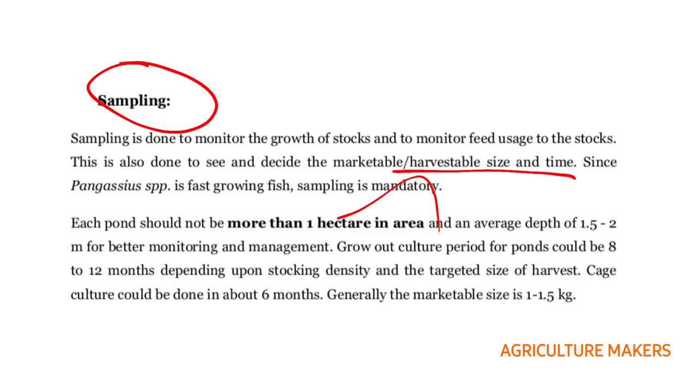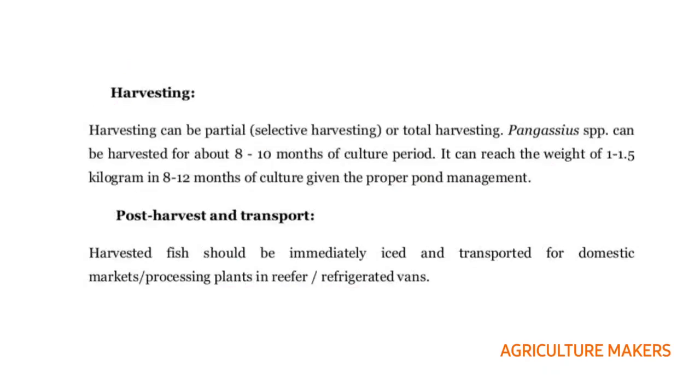It attains marketable size in 8 to 12 months depending upon stocking density. In cage culture it can be done within 6 months. Marketing size is 1 to 1.5 kg. Harvesting can be partial — selective harvesting — or total harvesting. Pangasius can be harvested after 8 to 10 months of culture, reaching 1 to 1.5 kg. The harvested fish should be immediately iced and transported for domestic or processing use in refrigerated vans.